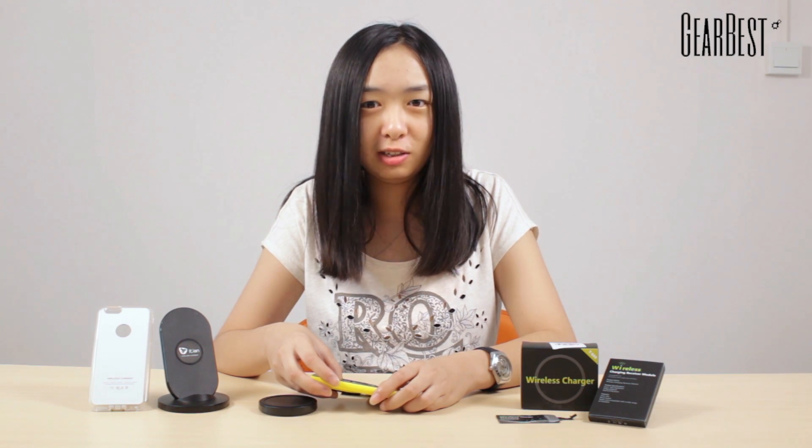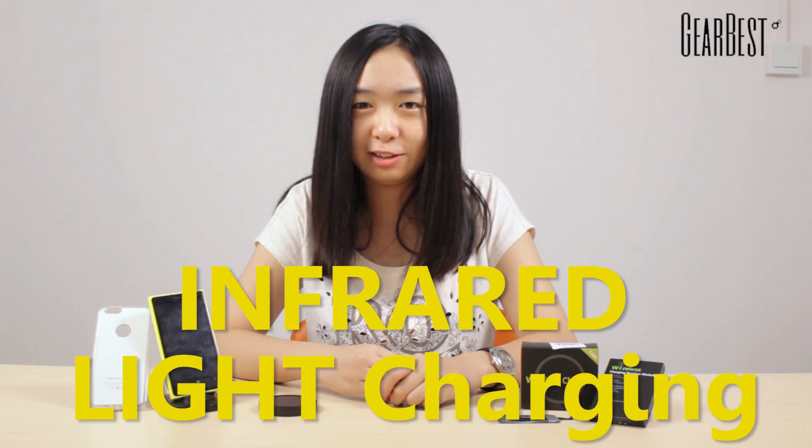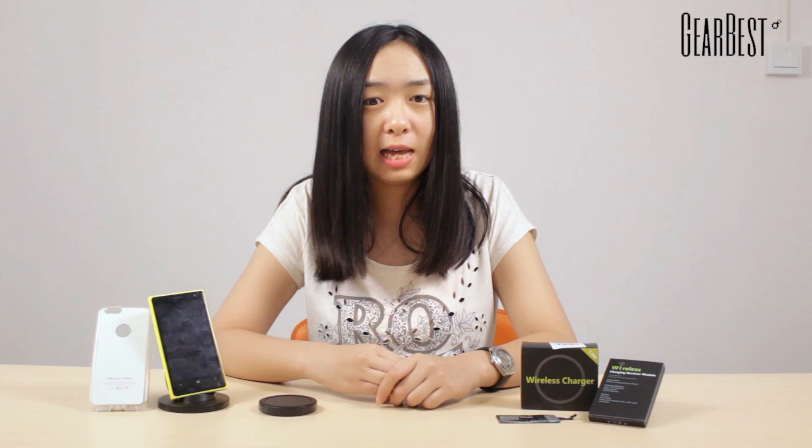Besides WiFi charging, there are some other researchers who made innovative attempts. Infrared lab charging — this year, an Israeli company developed a system to convert energy into infrared light to charge devices.